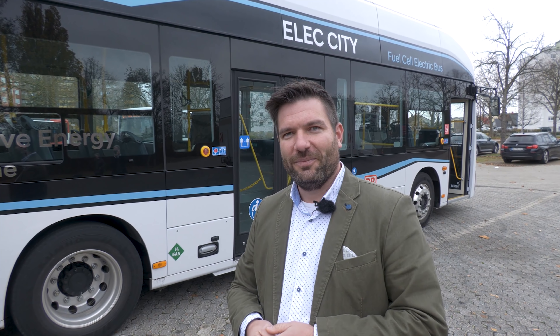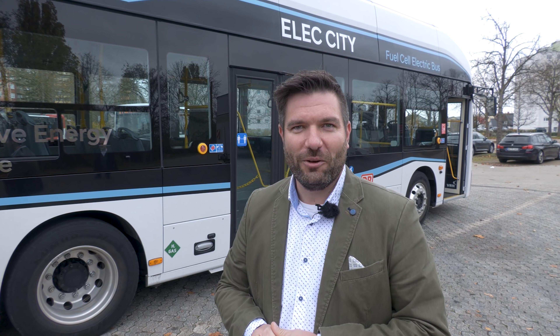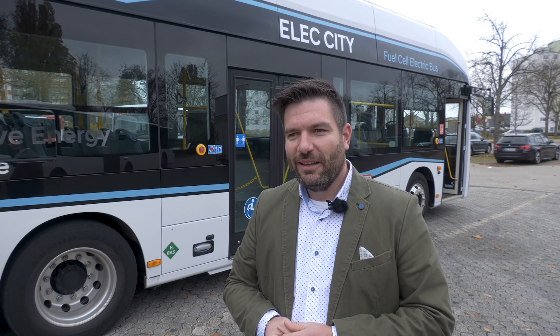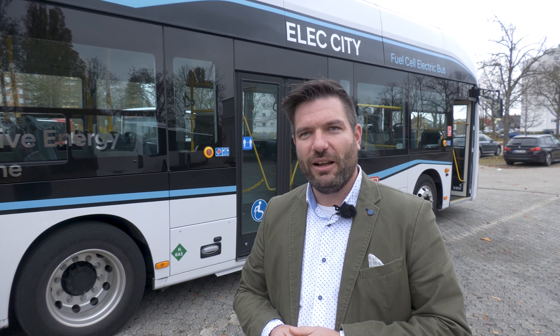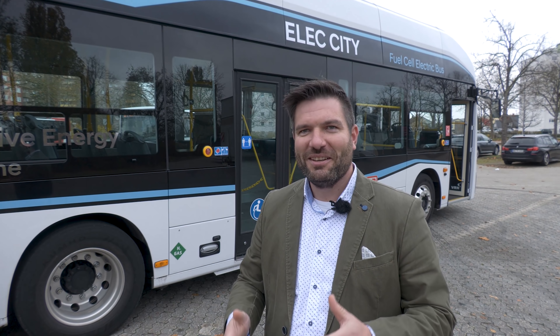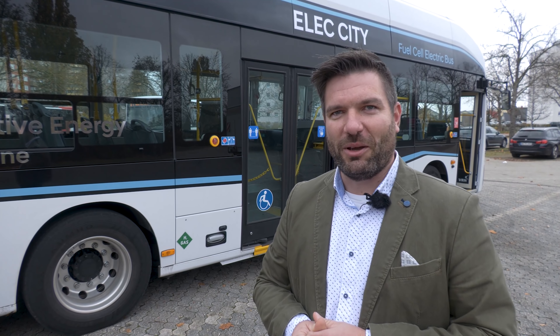Ein spannendes Stichwort: die Brennstoffzelle. Bei unserem Fahrzeug hier haben wir zwei Brennstoffzellen verbaut – darauf sind wir stolz. Hyundai ist seit 1998 konsequent in der Brennstoffzellenentwicklung unterwegs. Wir hatten den iX35 als erstes Fahrzeug in der PKW-Schiene, mittlerweile ist es der Hyundai Nexo. Genau diese Brennstoffzelle des Nexo finden Sie zweimal in dem Bus vor. Auch in der Schweiz haben wir genau diese zwei Brennstoffzellen in unserem 40-Tonnen-LKW verbaut.